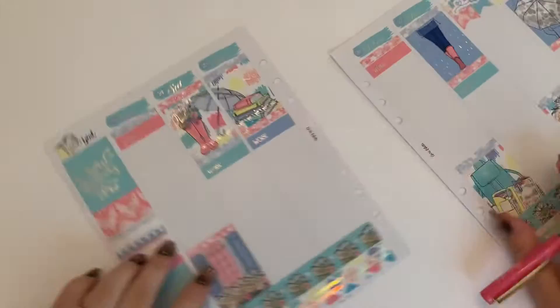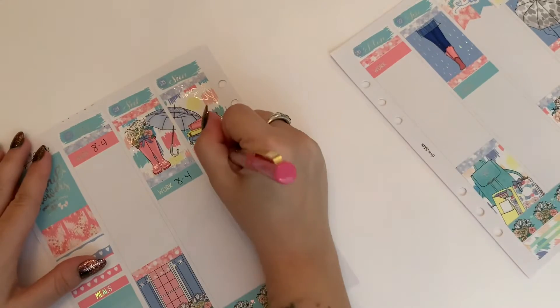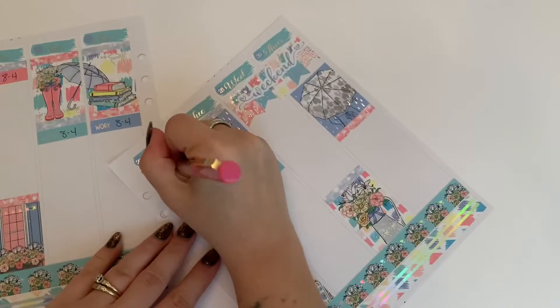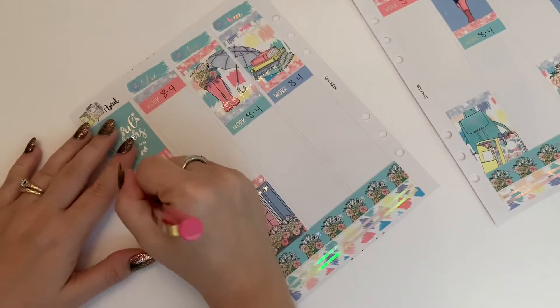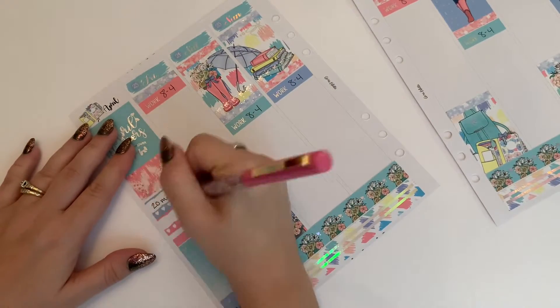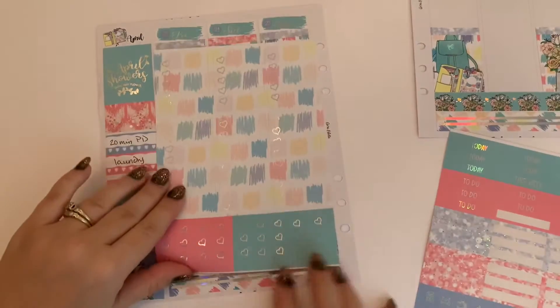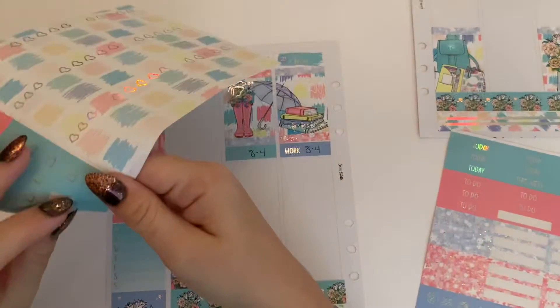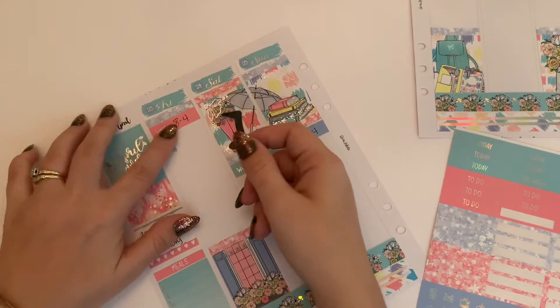Hello everyone, it's Meg from MedCape Plans. I'm here with another plan with me for the week of April 23rd through April 29th in my Aura Estelle planner. I'm using the kit called April Showers from D.E.K. Designs. Fittingly, it started to rain this week, but not all week, thank God. Okay, so we're just going to jump in.